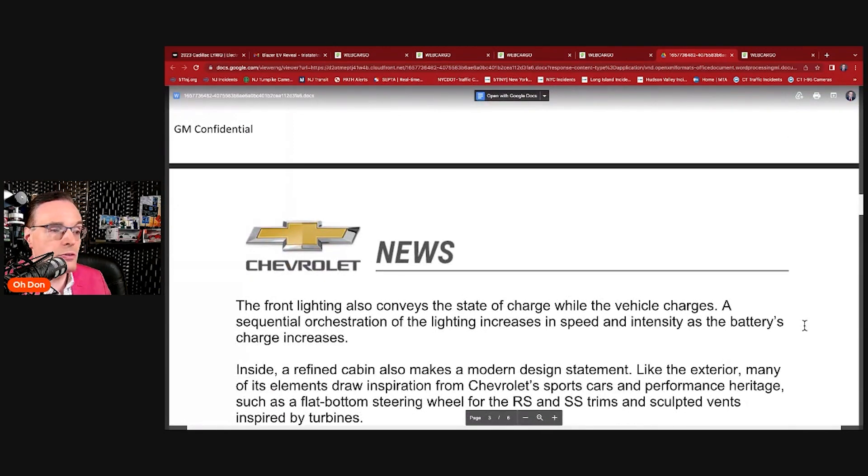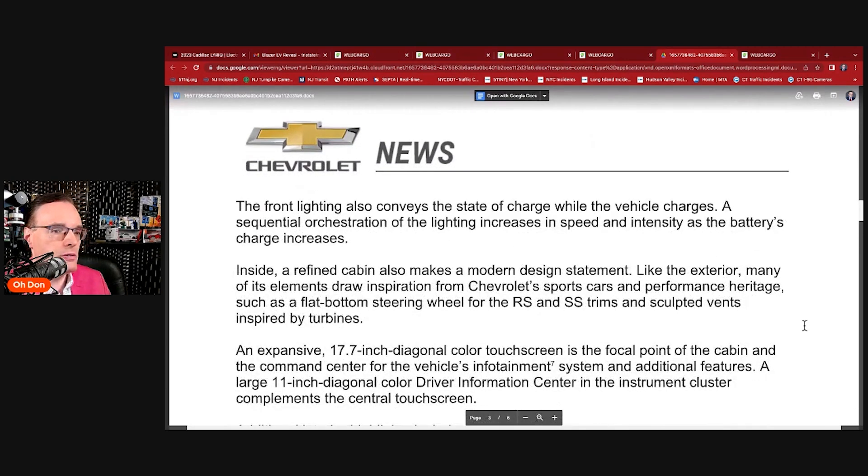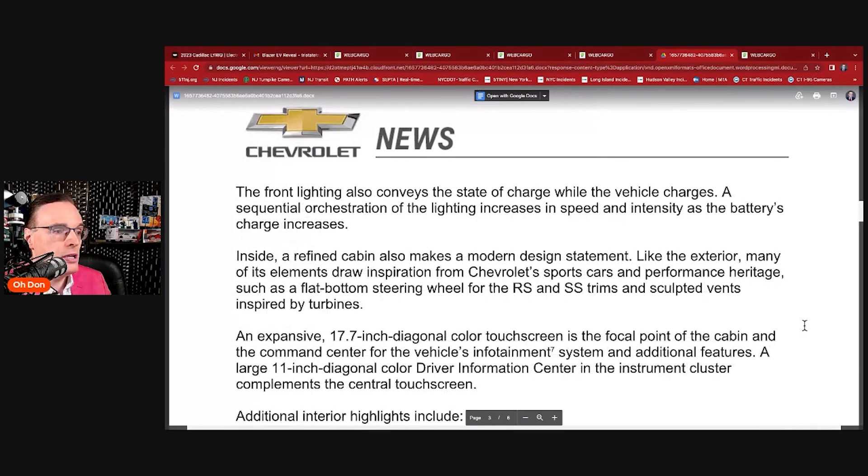Front lighting also conveys the state of charge while the vehicle charges. On my ELR, the side markers on the side mirrors flash green while charging, then go out completely when fully charged. There's also a dashboard light that changes from amber when you first plug in to green once the connection is made. Inside, a refined cabin makes a modern design statement, with many elements drawing inspiration from Chevrolet sports cars.